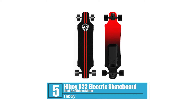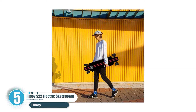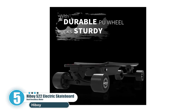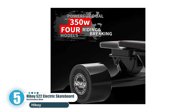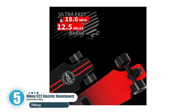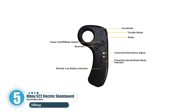Number five: Highboy S22 Electric Skateboard with dual brushless motors. The Highboy S22 is the perfect budget longboard built for carving and easy rides. Its battery is 36 volts 4.4Ah with a two-hour charge time, an estimated top speed of 18.5 miles per hour, motor power of 350W dual hub motors, a range of 13 miles, and a max weight limit of 220 pounds. Don't forget to ride safe and stay protected. With an easy-to-maneuver shape, this beginner e-board is simple to master and is the perfect electric skateboard for students.